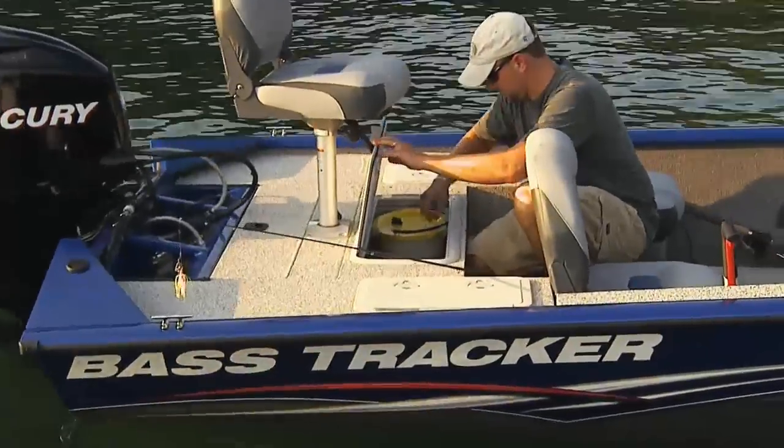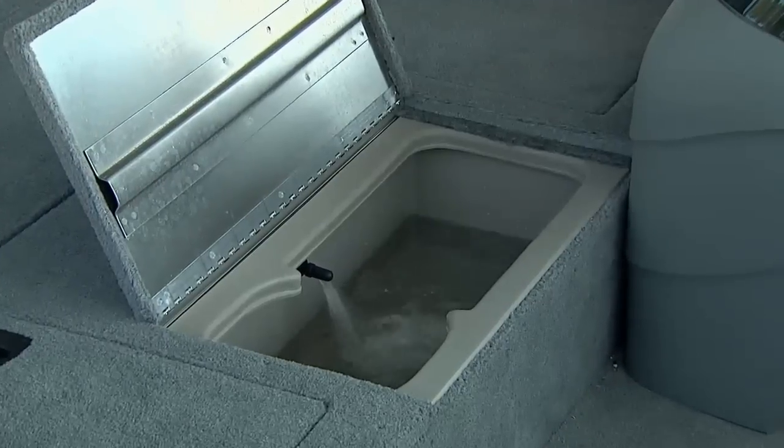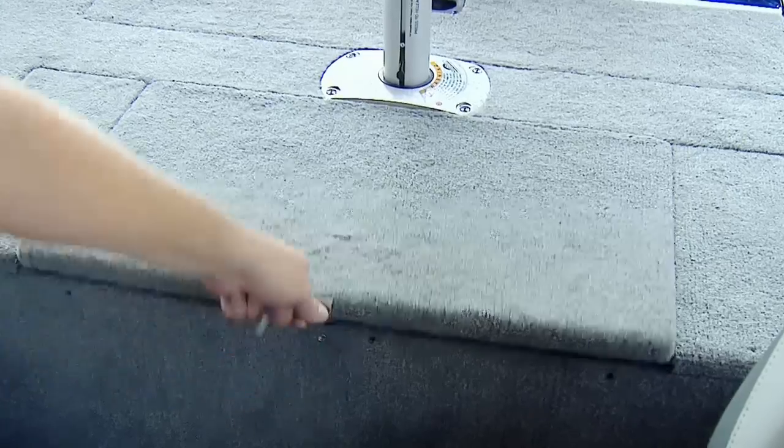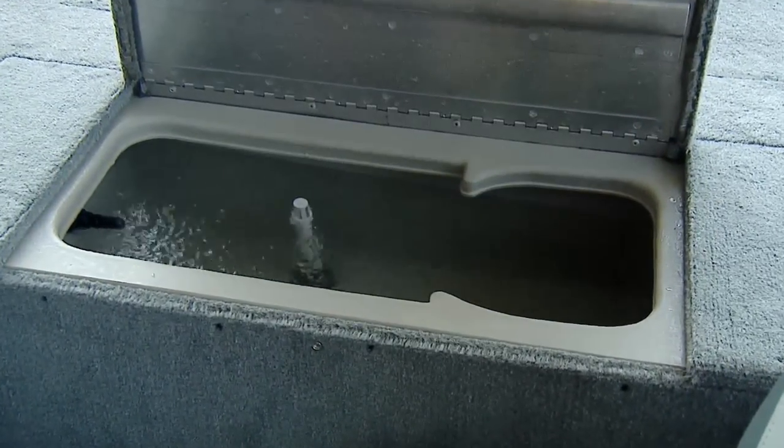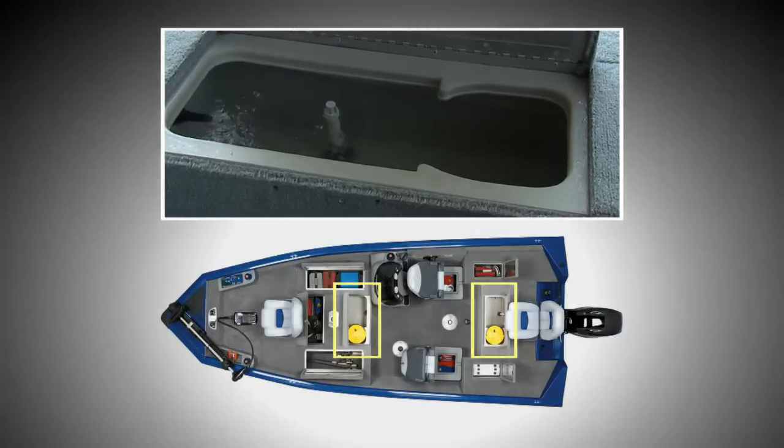Plus, the Protein 175 TF is outfitted with two live wells — one in the bow and one aft. These are full, matching 16-gallon aerated recirculated live wells, both with timers and bait well inserts.